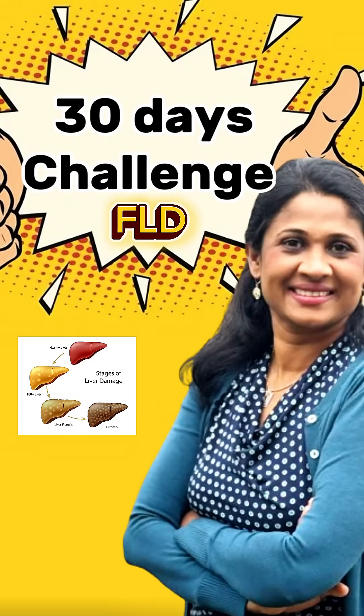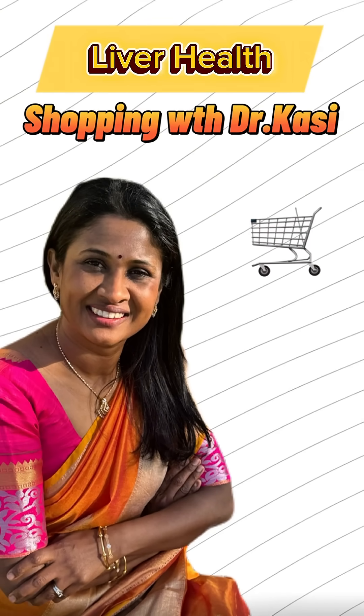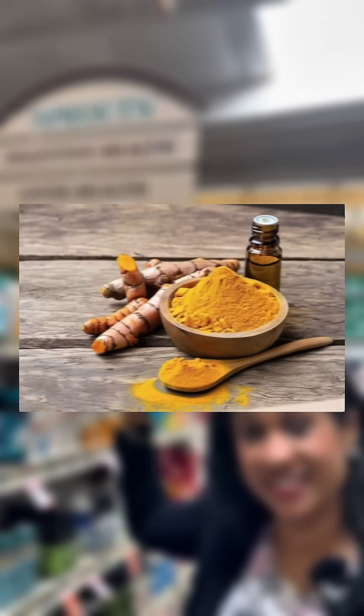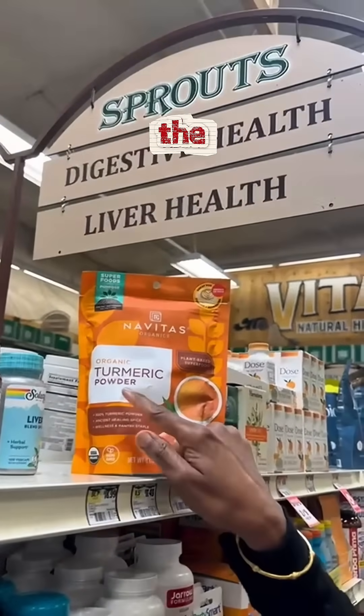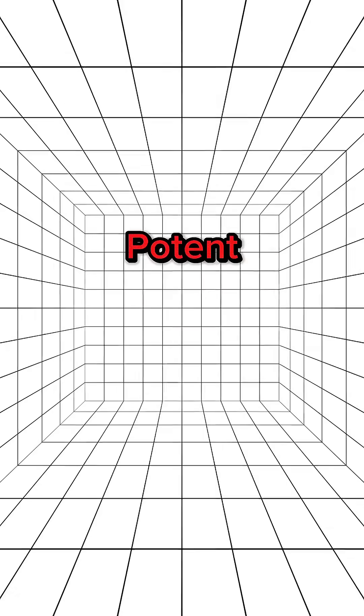Hello everybody, welcome to my 30-day fatty liver disease reversal challenge. Today you are in the shopping aisle with me for liver health. Do you know this golden spice in your kitchen — turmeric — may help you in reversing the fatty liver disease? Turmeric has an active ingredient, curcumin, which has potent anti-inflammatory as well as antioxidative properties.